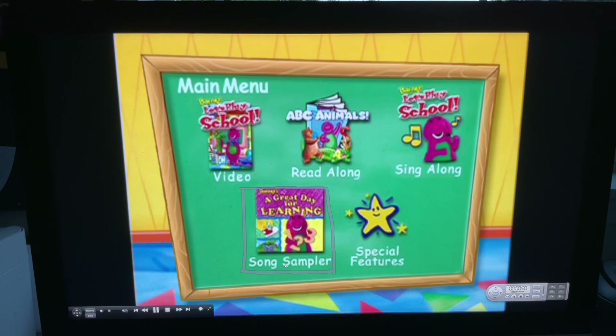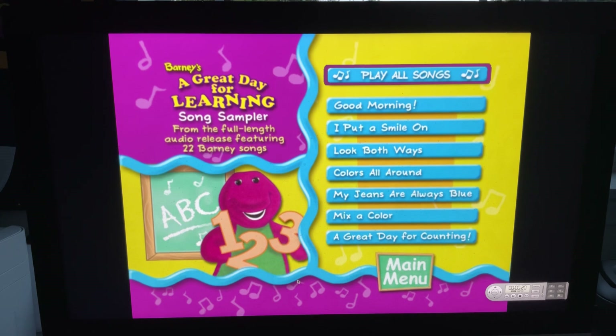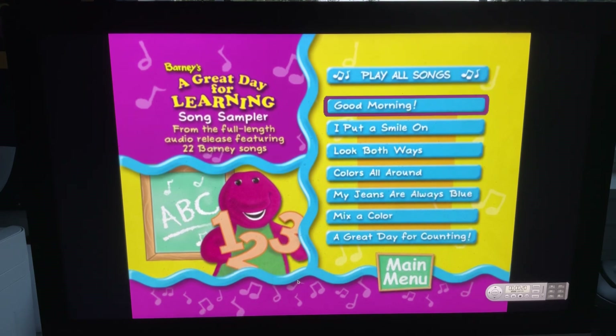Next, we've got song sampler. And here we've got Barney Is a Great Day for Learning song sampler from the full-length audio release featuring 22 songs. And there we can play all songs and select: good morning, I put a smile on, look both ways, colors all around, my jeans are always blue, mix a color, and a great day for counting.